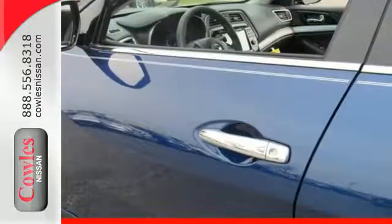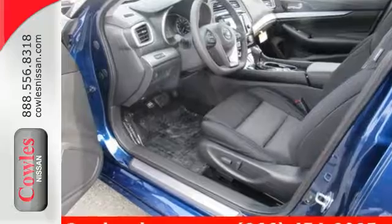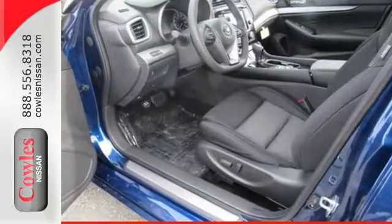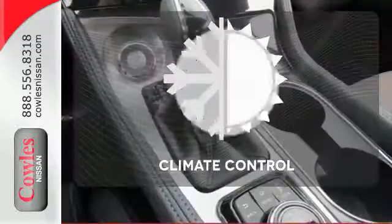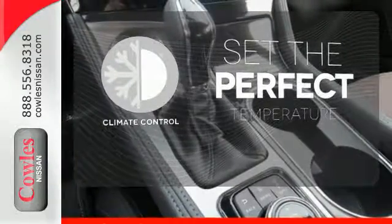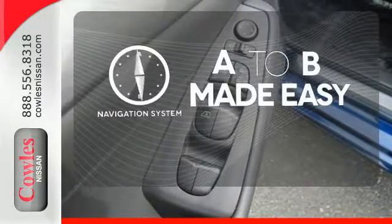Including Bluetooth, voice recognition for audio and navigation, and a hands-free text messaging assistant. The advanced drive assist display and Nissan Connect with navigation keeps you in the know. The climate control lets you set the temperature exactly where you want it. Never feel lost again with the navigation system.